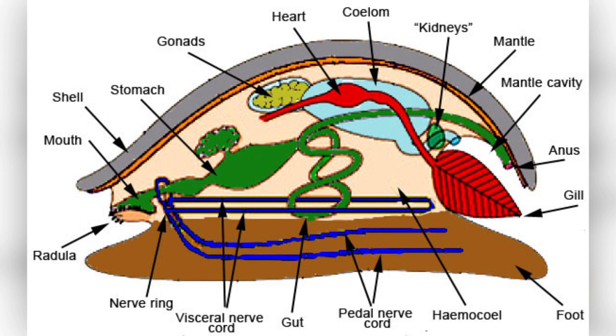The anatomy of phylum mollusca includes a mantle for breathing, the presence of a radula, and the structure of the nervous system.